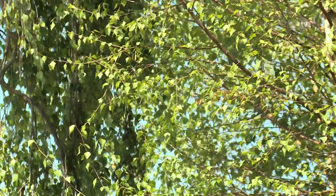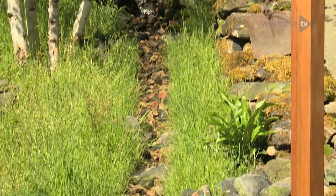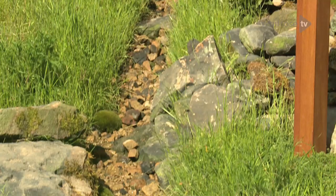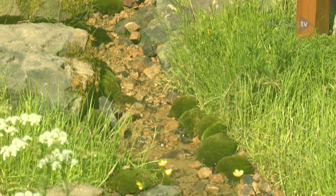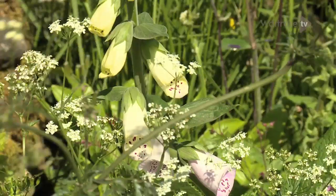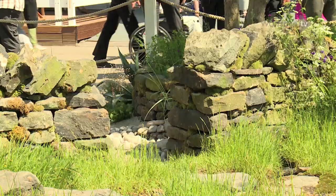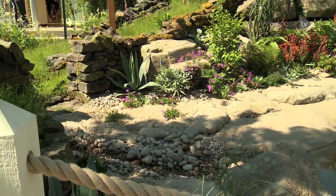We've got the classic silver birch and pine trees at the top, working down through the moorland, and the beck runs through. Then classic native British wildflowers at the bottom — buttercups, cow parsley, foxgloves — in the cool shade there. Then you break through this wonderful Yorkshire dry stone wall, built by Yorkshire craftsmen, into the beach area.